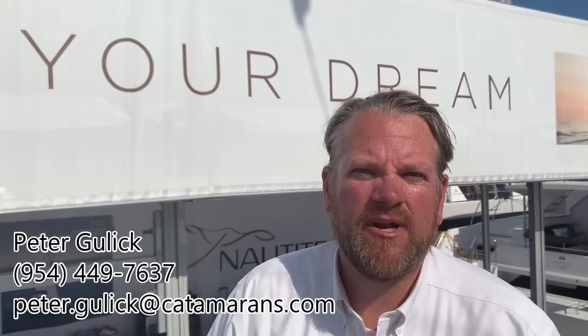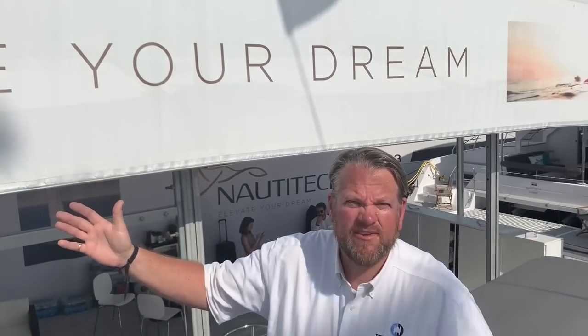So once again, my name is Pete Gulick and I'm here at the Miami International Boat Show. I represent the Catamaran Company — we are the exclusive dealer of this vessel in California and we also sell the boat into our charter fleet in the British Virgin Islands and Tortola. I really love the new tagline for the vessel: 'elevate your dream.' People ask me what I do for a living — most people would say I'm a yacht broker, but the truth is I sell dreams, and this boat elevates them.